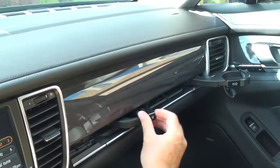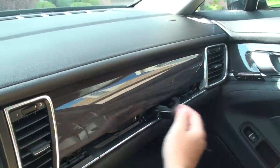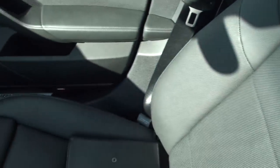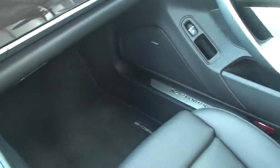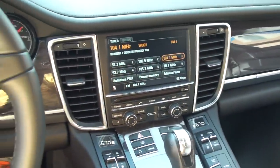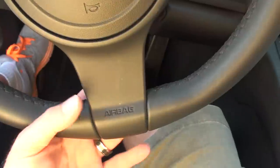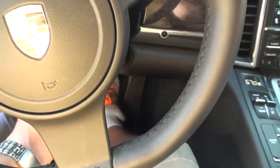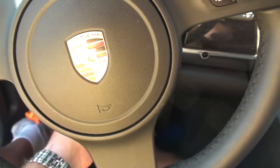There are the cup holders — pretty cool. It's got the automatic dimming rearview mirror. Very comfortable seats. It's got the heated steering wheel; the button is right behind here. It's also got power tilt and telescopic — that button's back there too.